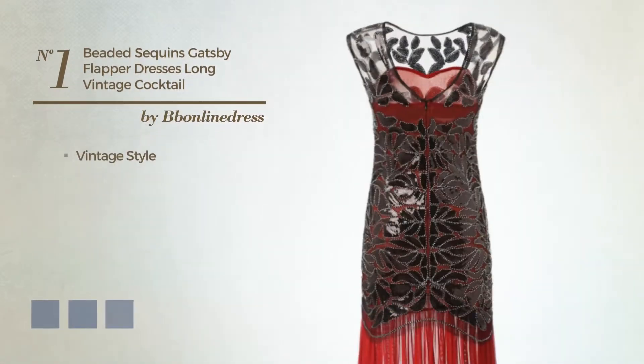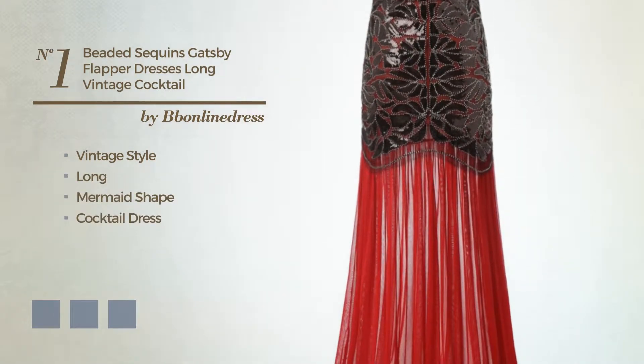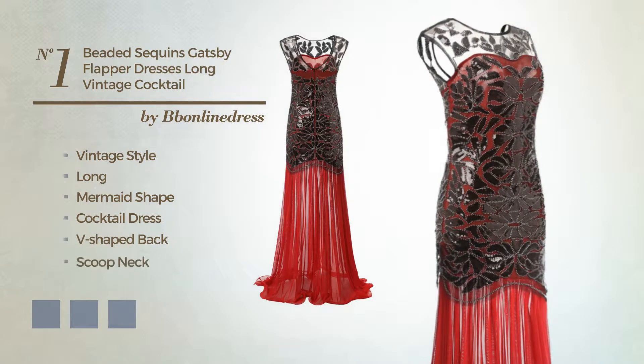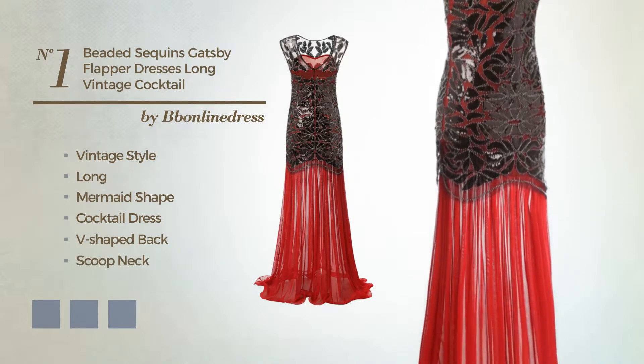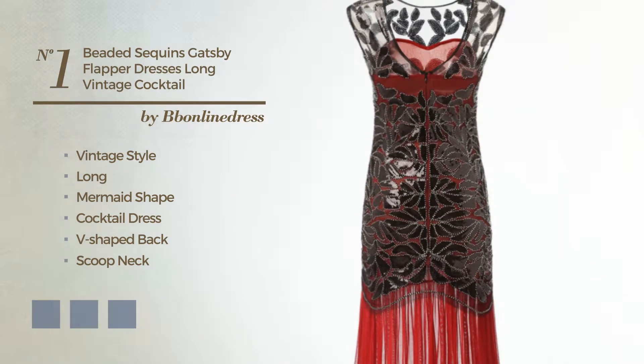Number 1. A blend of vintage and attractive in this long mermaid cocktail dress. Featuring a V-shaped back, scoop neck, with a floral pattern, as well as back zipper, made of tulle, accented with beads. Available in 7 color variations, such as black ink, eerie black, and marigold.